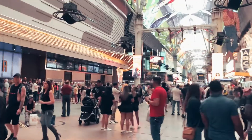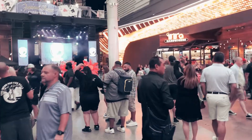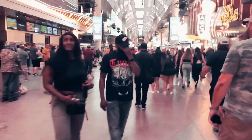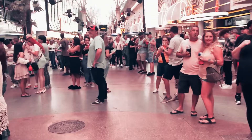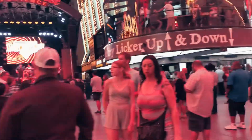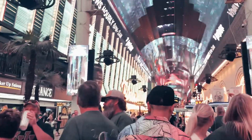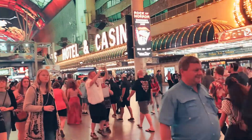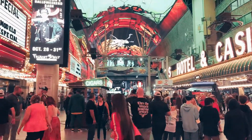We are absolutely out here in 3D Street. We're back, dude. We're for sure going to have to do this zip line.